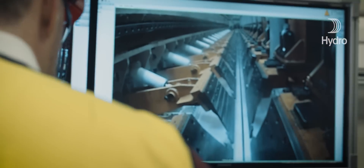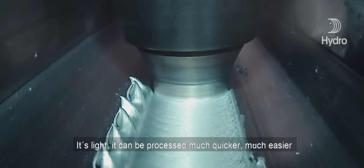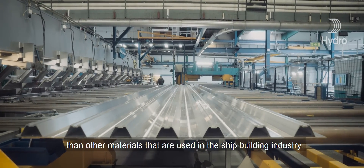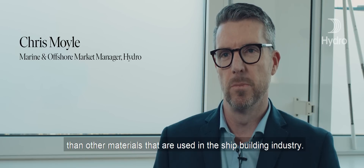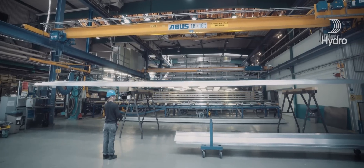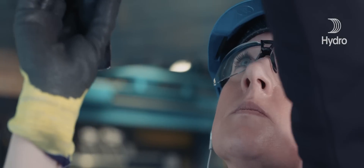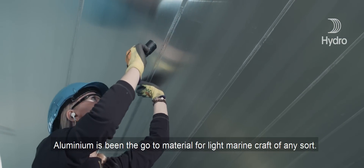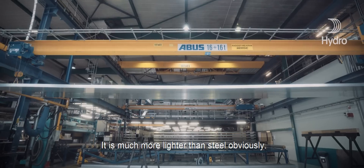It's light, it can be processed much quicker and much easier than other materials that are used in the shipbuilding industry. Aluminium has been the go-to material for light marine craft of any sort.